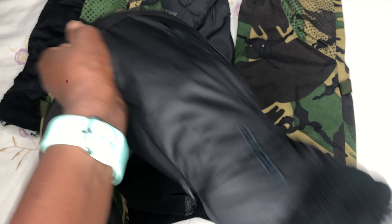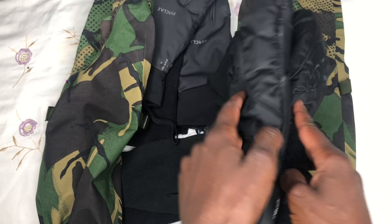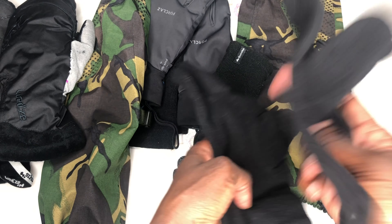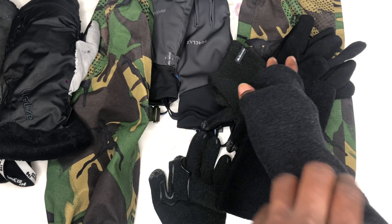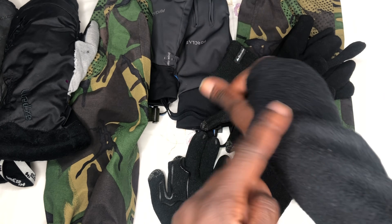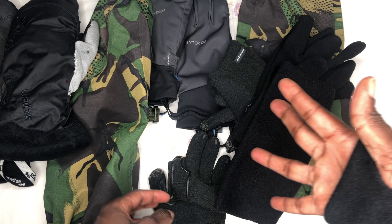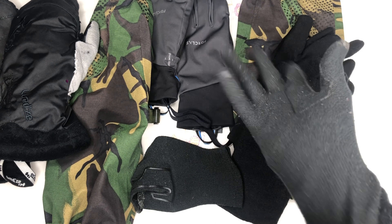I also carry a spare pair of liner gloves that stay in my bag in case my normal liner gloves get wet. And then I have wrist warmers — basically leg warmers for your wrists. These help give extra warmth especially if my sleeve rides up, and when my wrist is warm the rest of my arm feels warm. I would normally put my liner gloves on top of these and then layer as usual.